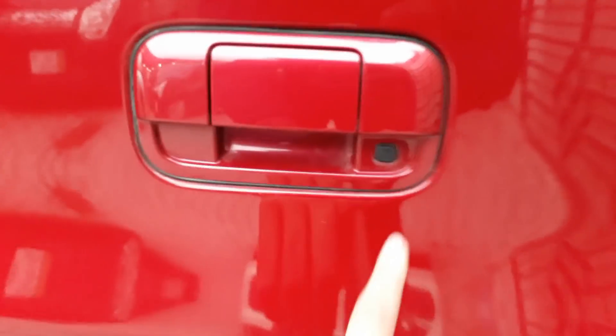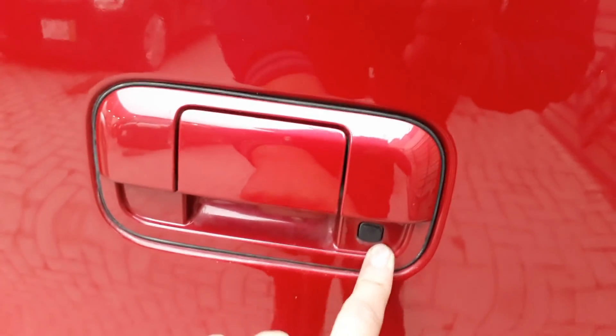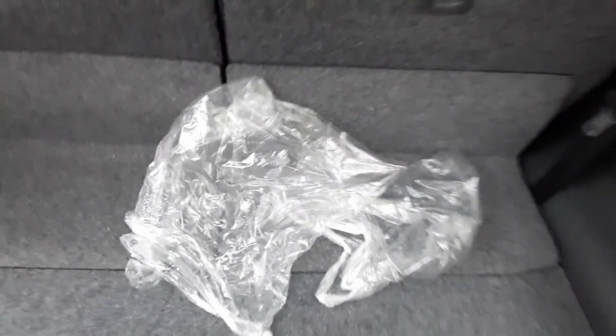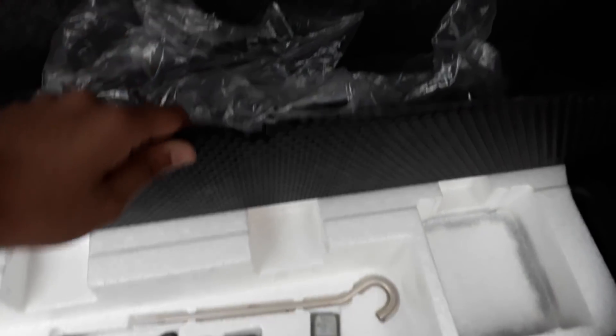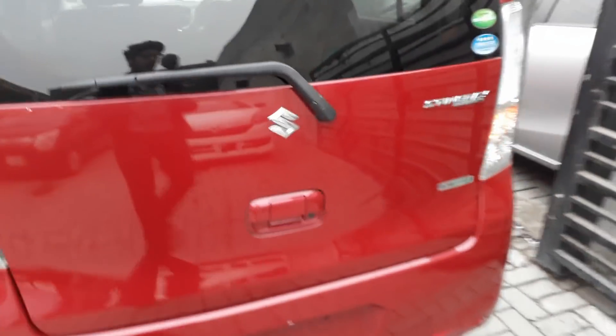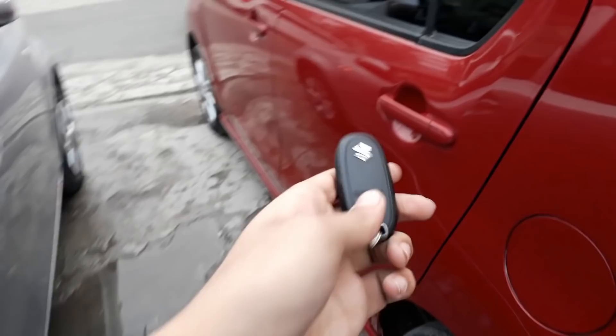Opening the boot space, we have a smart boot opening system. The boot space is decent — not too good, not too bad. Leg room in the rear is also good. Inside the boot we have a puncture repair kit and tool kit. You can also recline the rear seats to increase boot space.